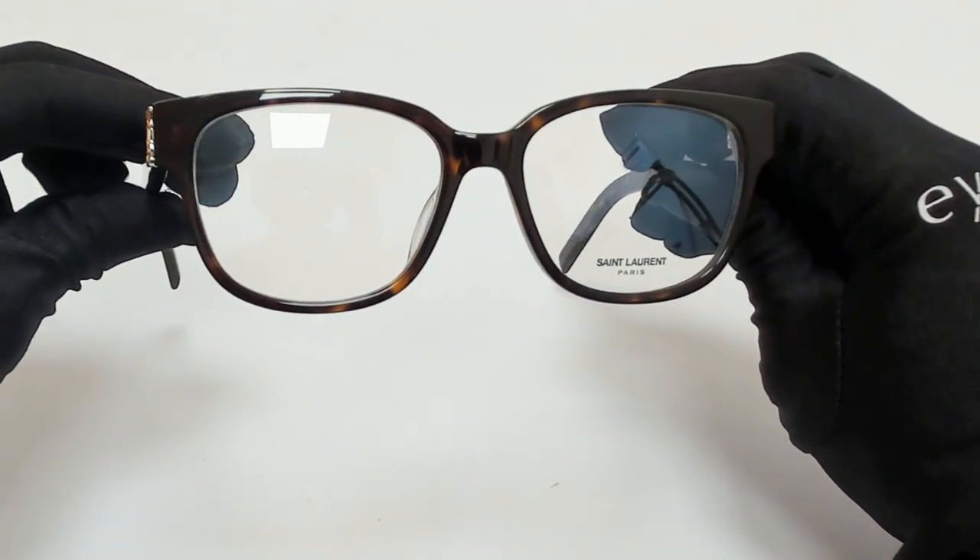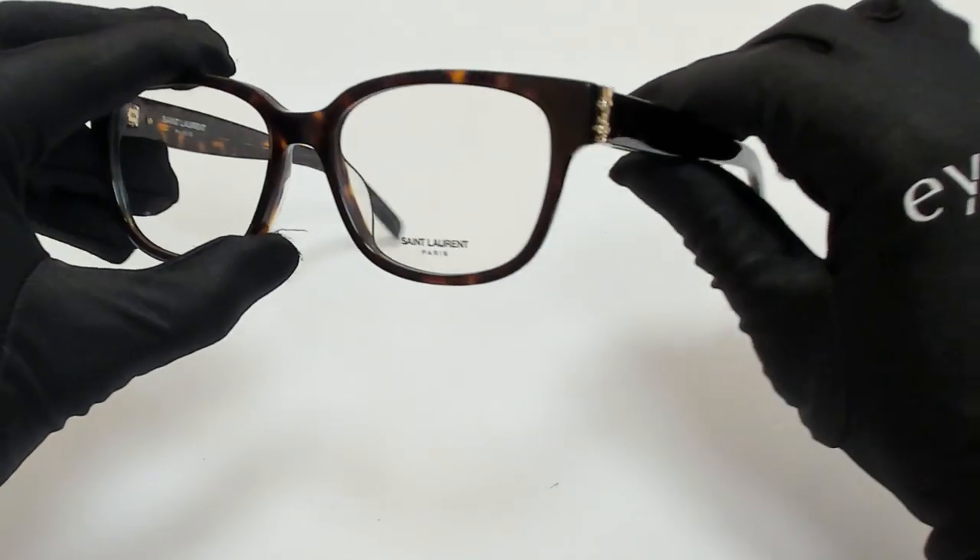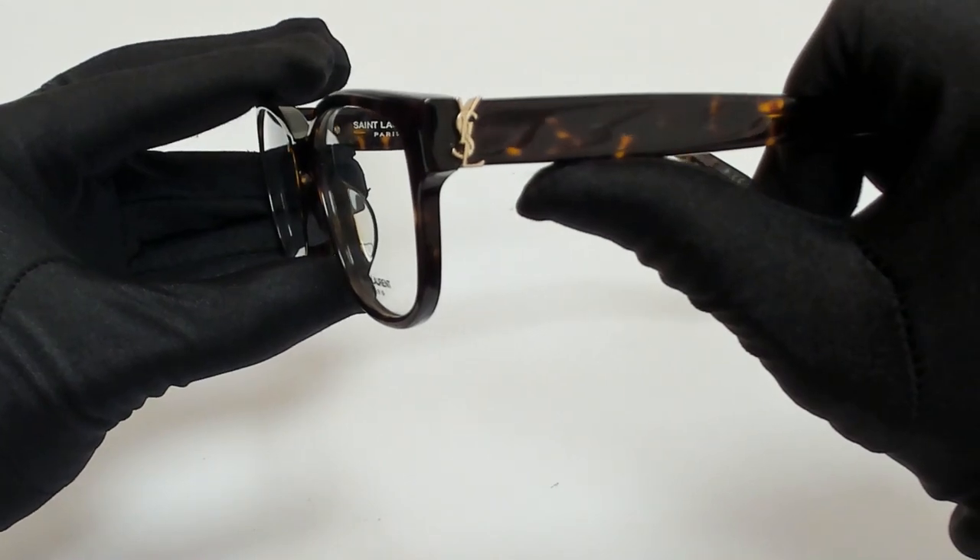The color of the frame is Havana in gold and it has a cat eye shape. On its temples you'll find the Saint Laurent logo.